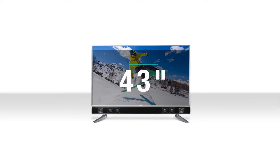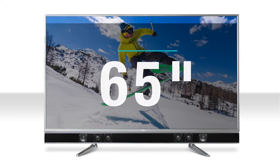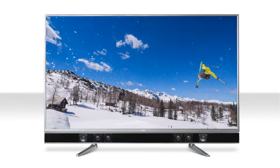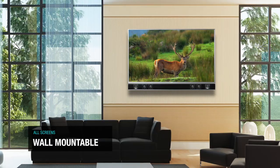From 32 inch all the way up to a colossal 65 inch, Platinum provides complete versatility for use in every situation throughout the home. And regardless of the size, all TVs are wall mountable.